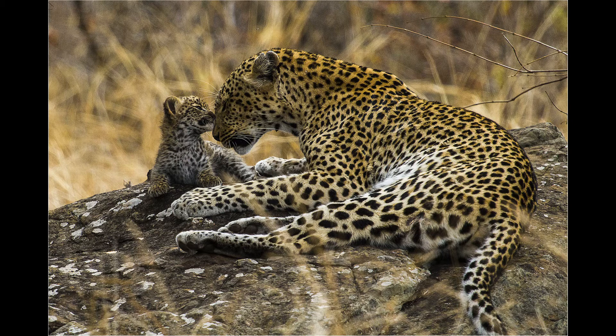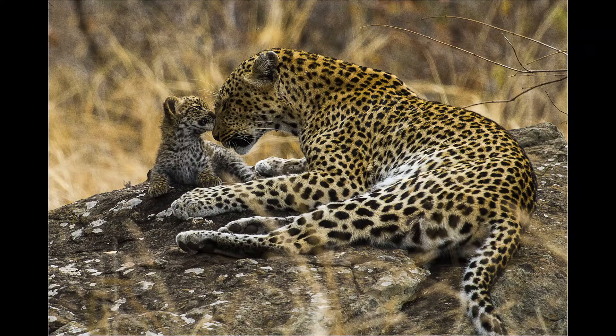Ongelooflike mooi interaksie tussen die tuintjie en die luiperdwyfie — ek hou baie van dit. Ek dink die oomblik is baie baie goed vasgevang. Ek hou van die gras wat voor- en agterfokus het, en die gedeelte wat afgesny is, pla my glad nie. Ek dink dit gaan absoluut oor die interaksie, en ek dink dit is een ongelooflike mooi luiperd foto. The Sentinel scoort 9 — it's bronze for a 5-star worker.